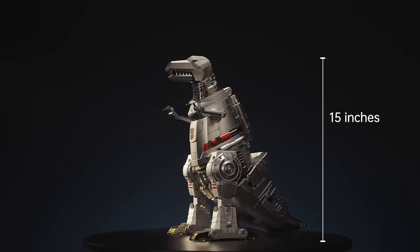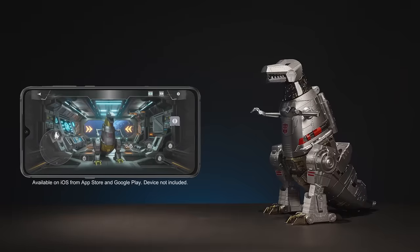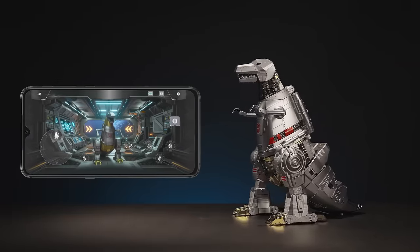Robocent's Grimlock stands at an impressive 15 inches tall in both dino and robot form. You can control both by Bluetooth straight from the app.